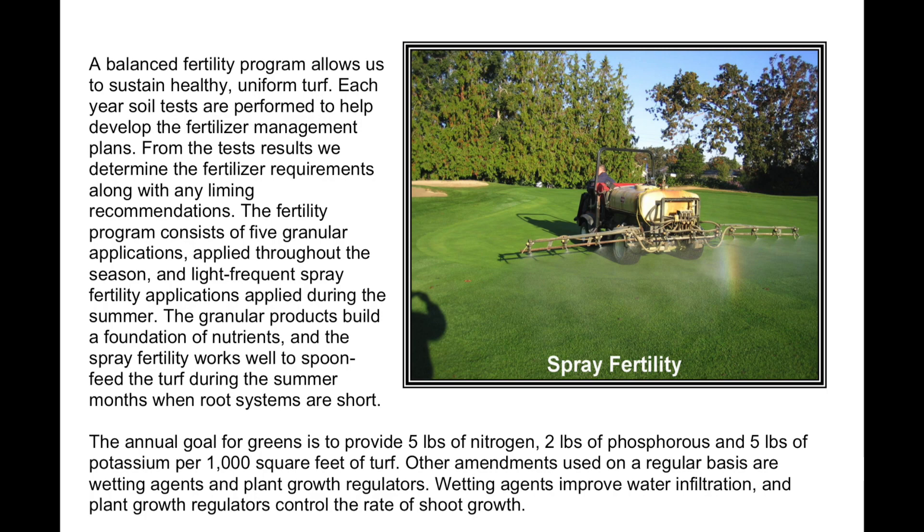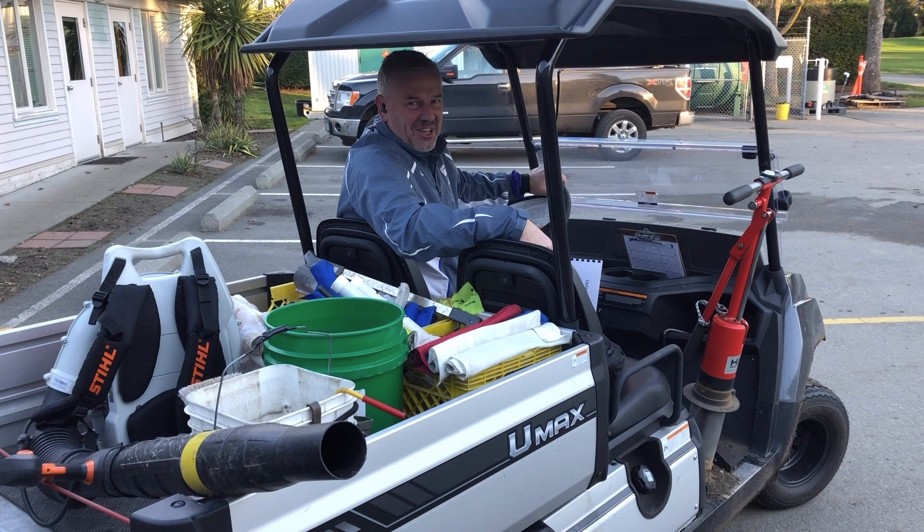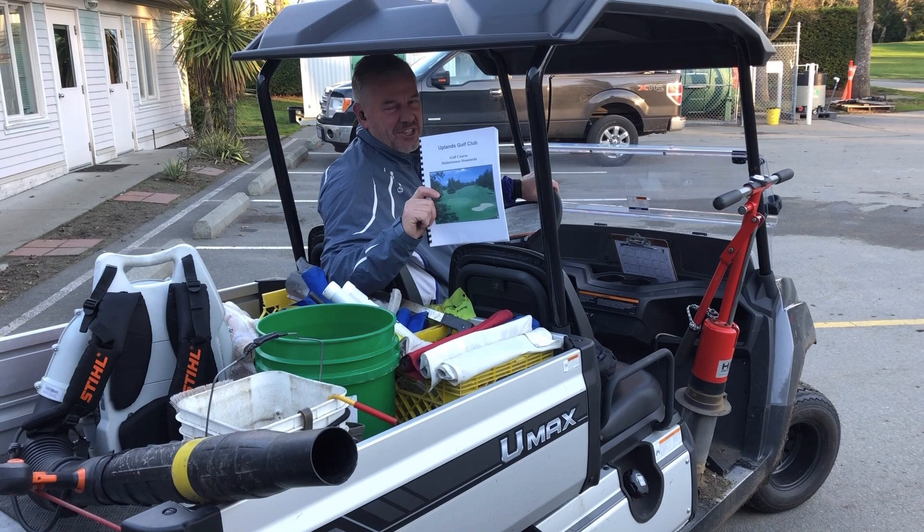As you can see, there's a lot that goes into the development of golf course maintenance standards. We don't just go out and randomly maintain the golf course — we use our maintenance standards as guiding principles to provide consistent conditions that all our members can enjoy. Happy golfing, everyone.